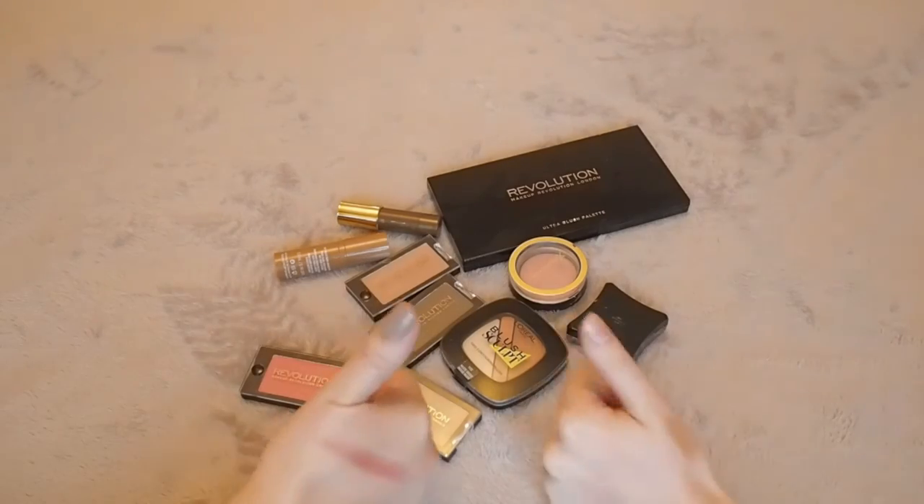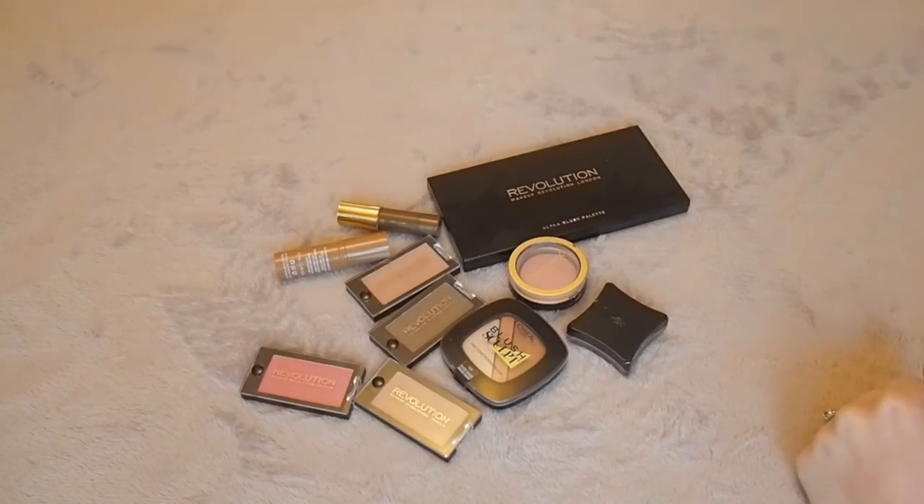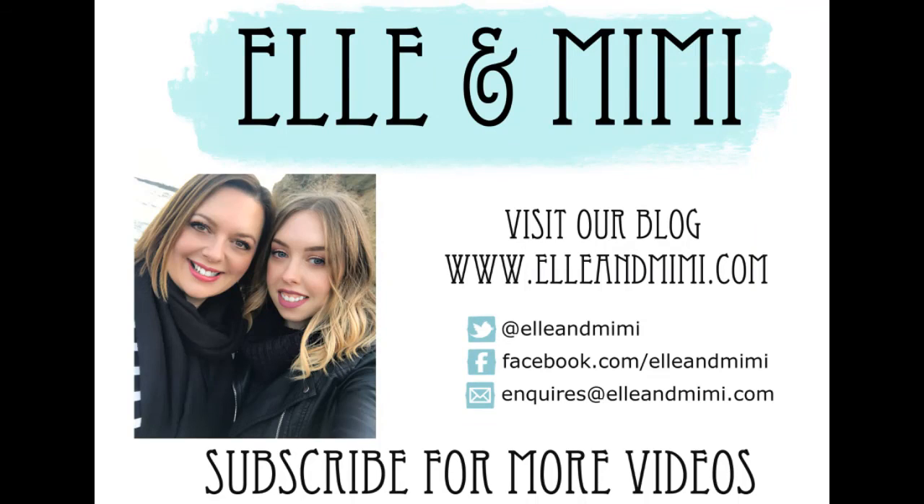Give us a thumbs up if you like decluttering, and tune in for the next one. Bye!